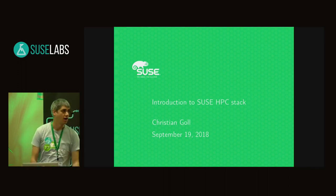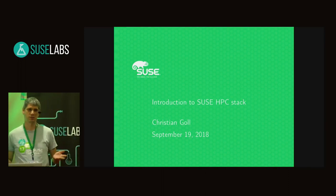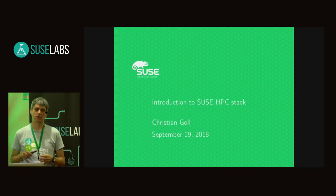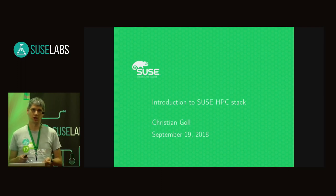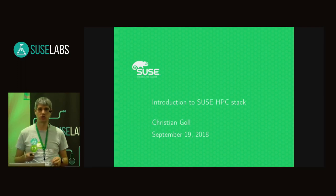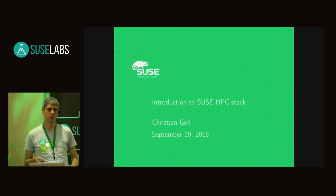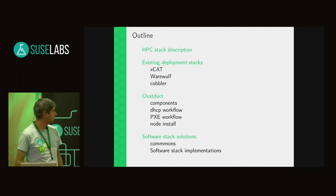Hello, my name is Christian Goal and I'm working in the HPC team at SUSE. We have an HPC software stack — we can not yet deploy it with Warewulf, it's being packaged now — but we're also trying to get our own simple solution which aims for smaller clusters. I'll give a general introduction about HPC and then go over the different solutions.